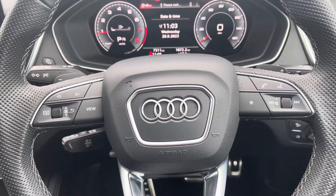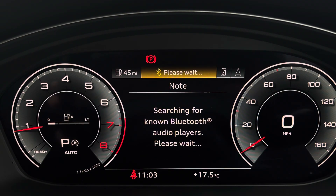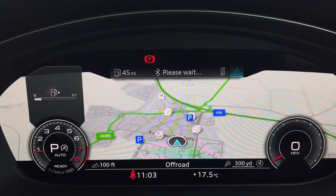Controls are mounted on the steering wheel. These help you navigate through the Audi Virtual Cockpit, giving you access to a variety of menus including vehicle information, media inputs, telephone connectivity, as well as satellite navigation — all within peripheral vision.